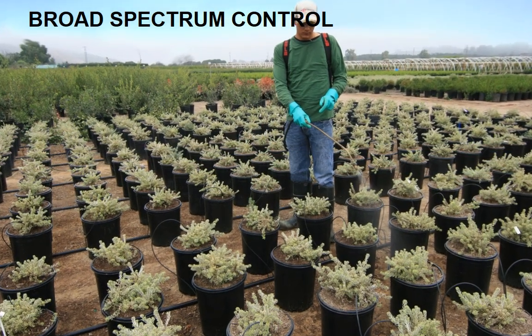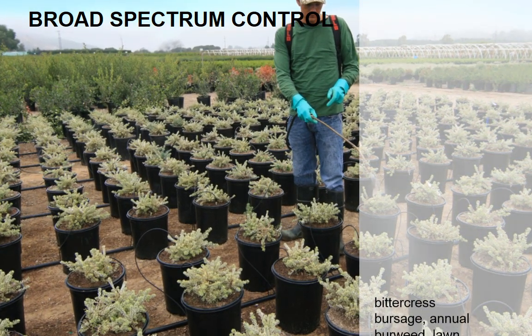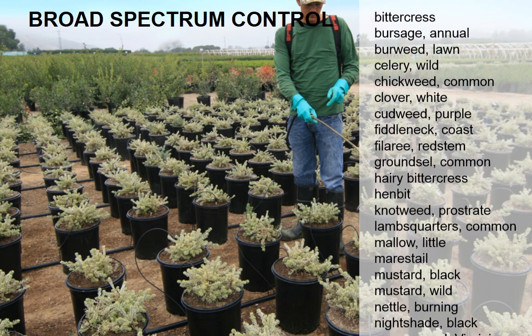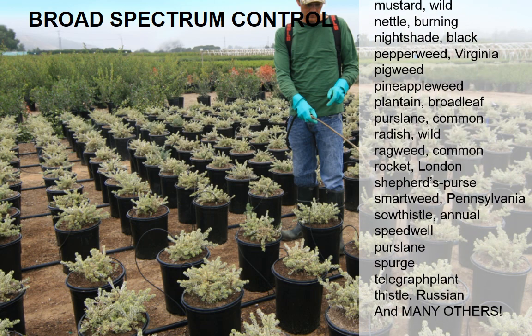For years, growers, turf managers, and vegetation managers have relied on Gallery herbicide for its effective, long-lasting, broad-spectrum control of over 95 broadleaf weeds. What is unique about Gallery herbicide is its ability to achieve this control while providing unmatched ornamental plant safety.